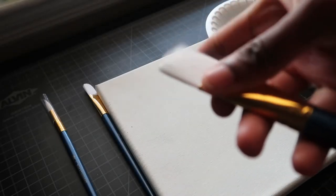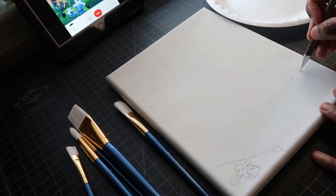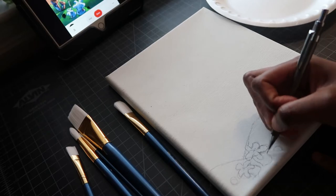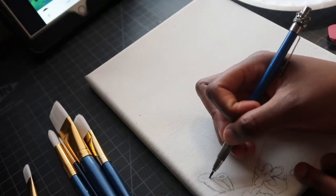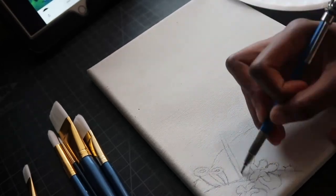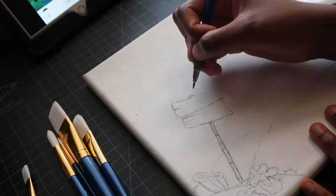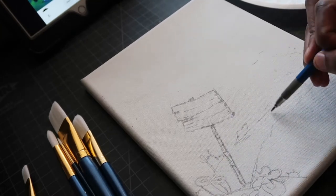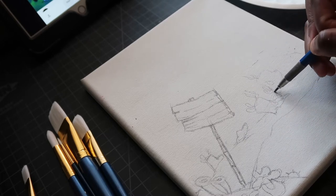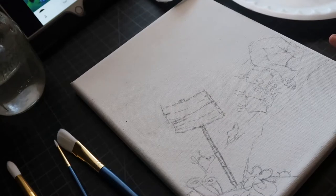Every time I get a new paintbrush I like to flick them a little bit and rinse them with some water, because they have glue that helps them keep their shape, so I like to get that out first before I start using them. We're going to be drawing a scene from SpongeBob because I felt like SpongeBob today. I thought it would be easy but I was so wrong — acrylic is not my medium of choice. I tried my best with these colors and I still think in the end it came out pretty nice, but it was a trial.